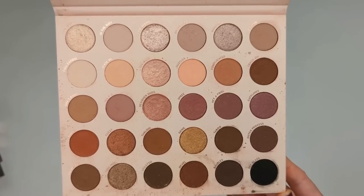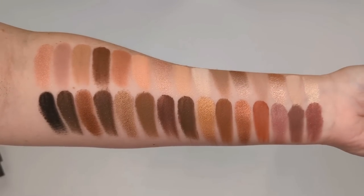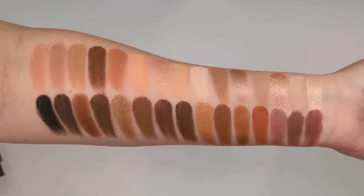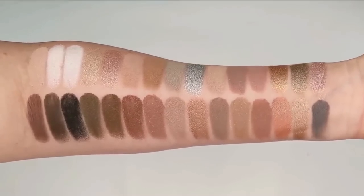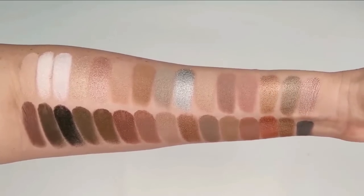Honestly, you don't need any more neutral palettes than just these two. Bare Necessities leans warmer, and I cannot tell you how many neutral palettes I've duped with it — nine times out of ten I can because it has just about every neutral color. If you like cooler tone shadows, that's where Stone Cold Fox comes in. Instead of warm browns and golds, you get grays, taupes, and dusty pinks. I'd say Stone Cold Fox is my personal favorite since I love cool tones, but I use both quite a bit.